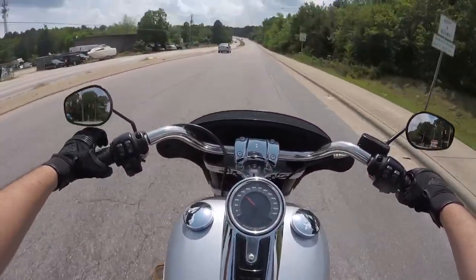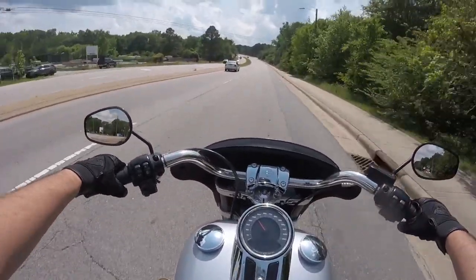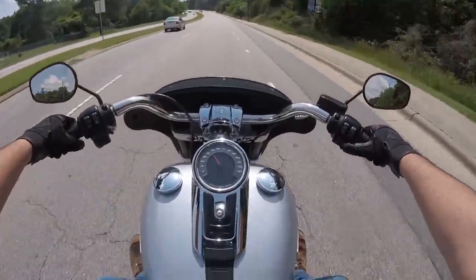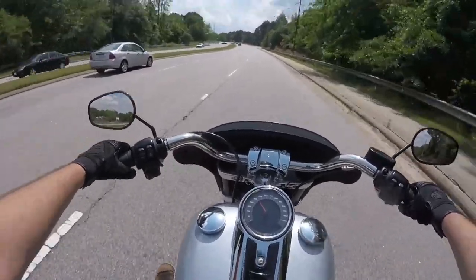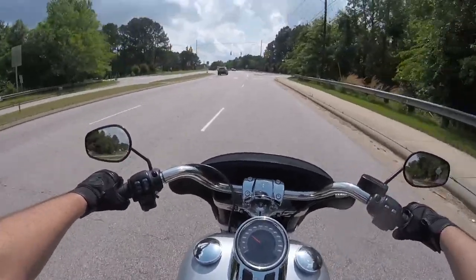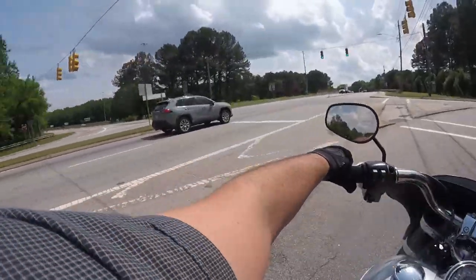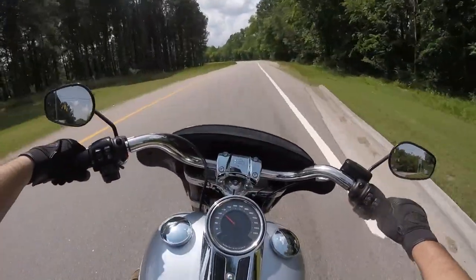We're going to hop on the highway right here. It did really well on our bump test, and it's got the preload nicely adjusted. It does have a sixth gear, so it's going to be pretty nice on the highway. This bike also has cruise control — since it is a light touring bike they went ahead and threw in that nice digital cruise control, which is really easy to use and great to have.